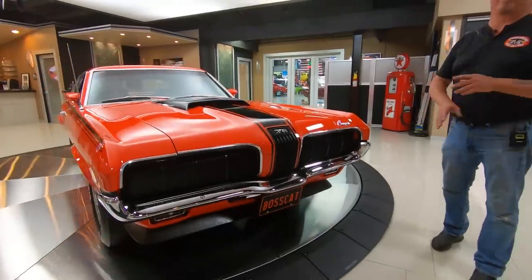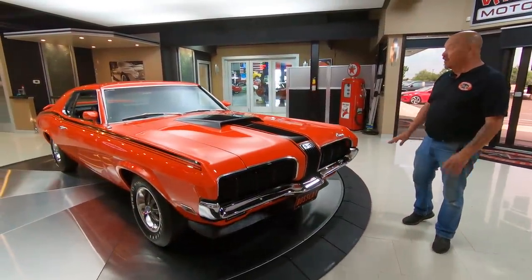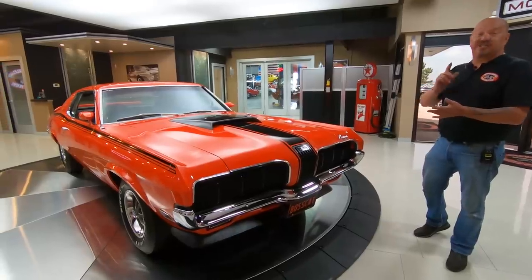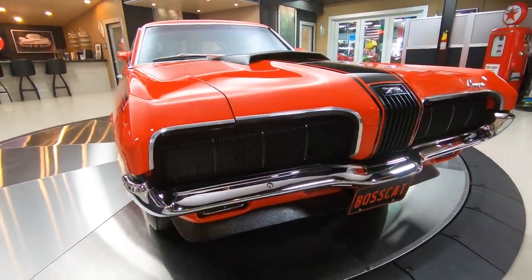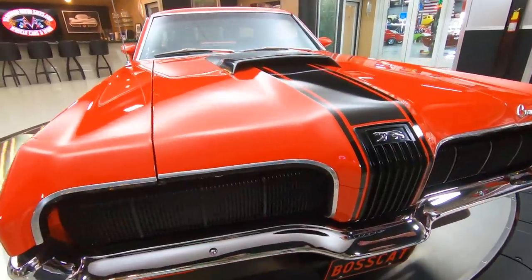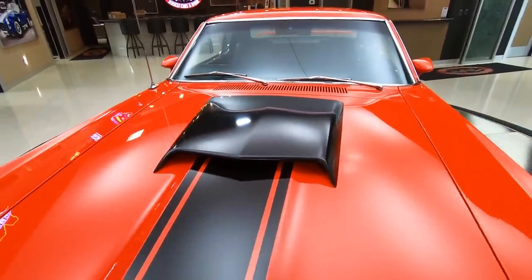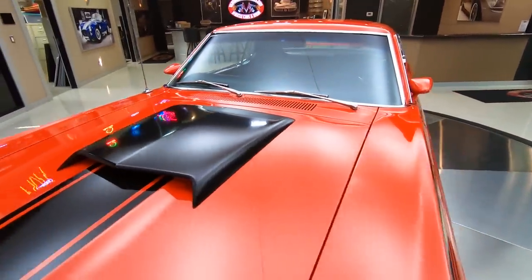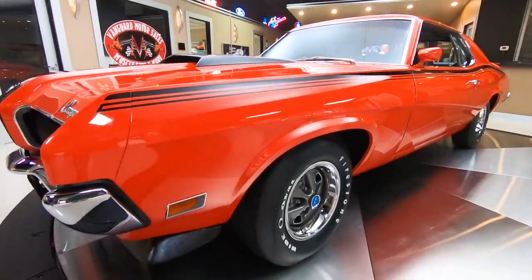It was on the rotisserie. The bottom is just as nice as the top. The chrome's phenomenal. Now this car's been on TV — it's won just about every award there is to win. We got a list about a mile and a half long and a whole room full of trophies. It has been all over the nation, judged by the best. She is absolutely beautiful, and it has earned its name Boss Cat.